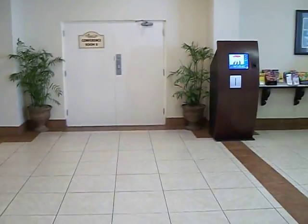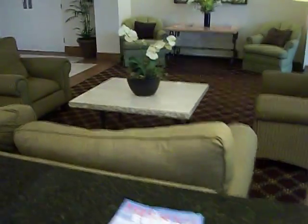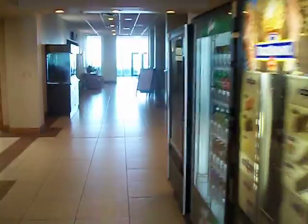This is the lobby area of Oceanside Inn. They have a couple of conference rooms over here. Nice reception area — everything here is very clean. There are elevators here, and a little restaurant in here.